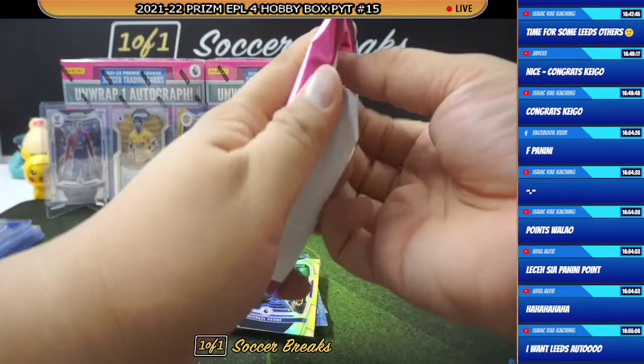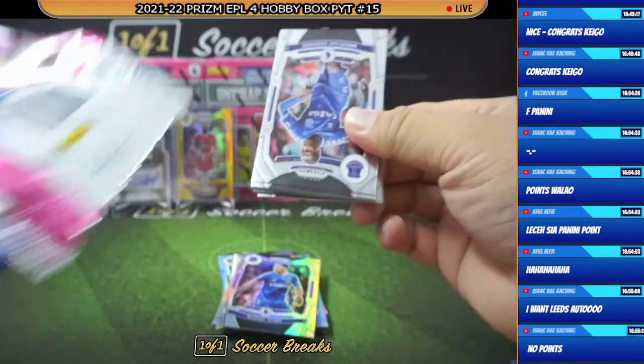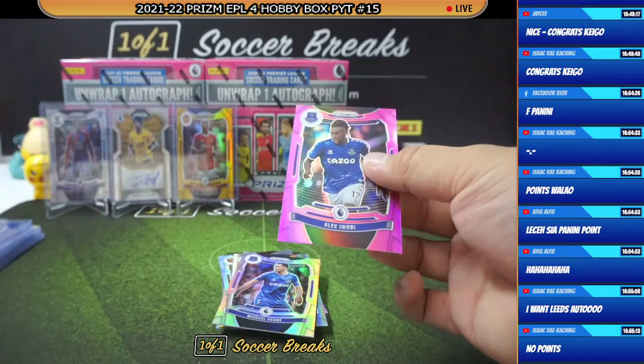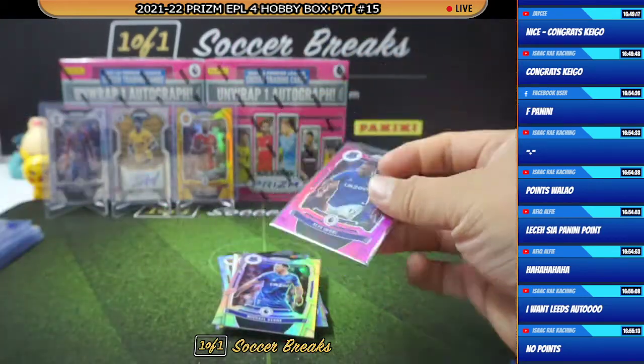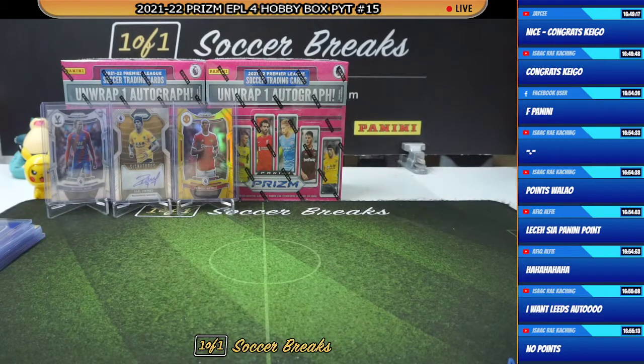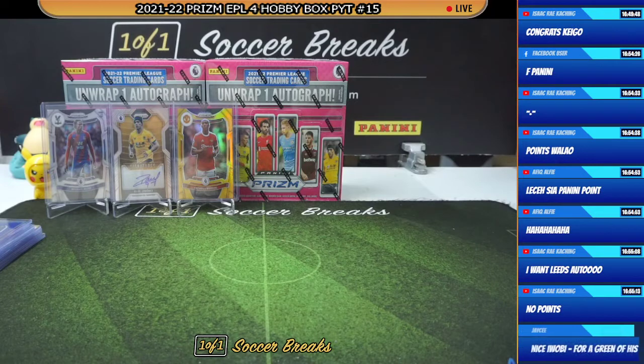Michael Keane. We got a pink going to Everton: Alex Iwobi. You see the thing is now you guys are complaining about the points — I know a lot of people don't really like the points. I'll be happy to buy the points off you guys if you want to sell. If you got points cards you want to sell, just direct it to me — I'll be more than willing to buy them.